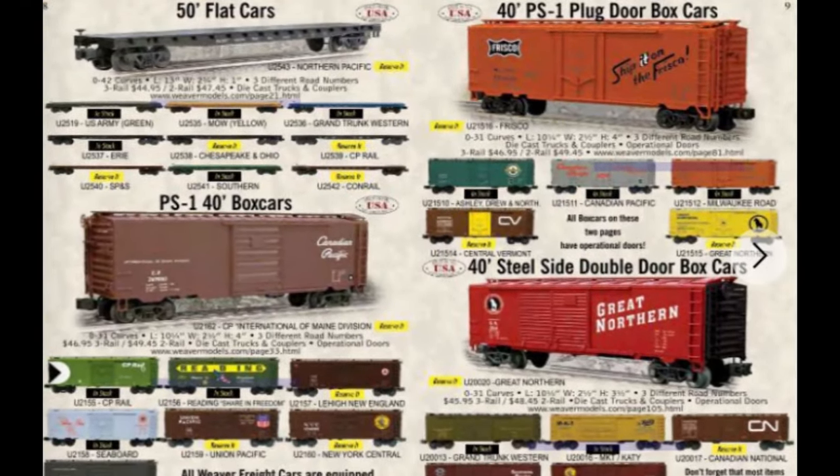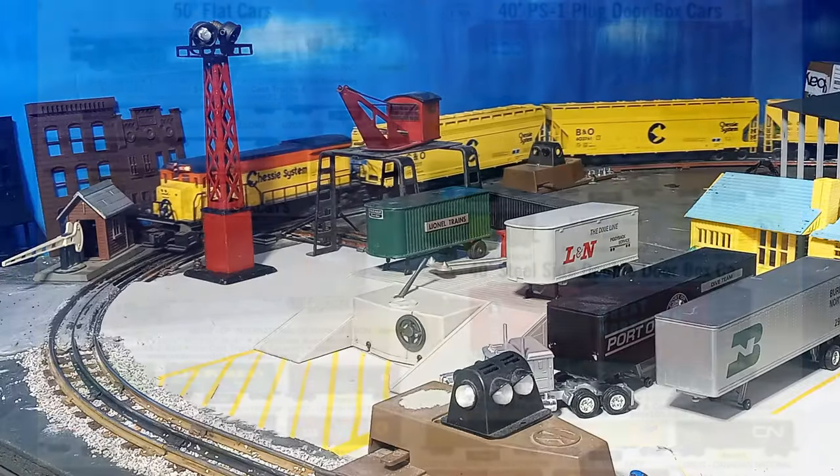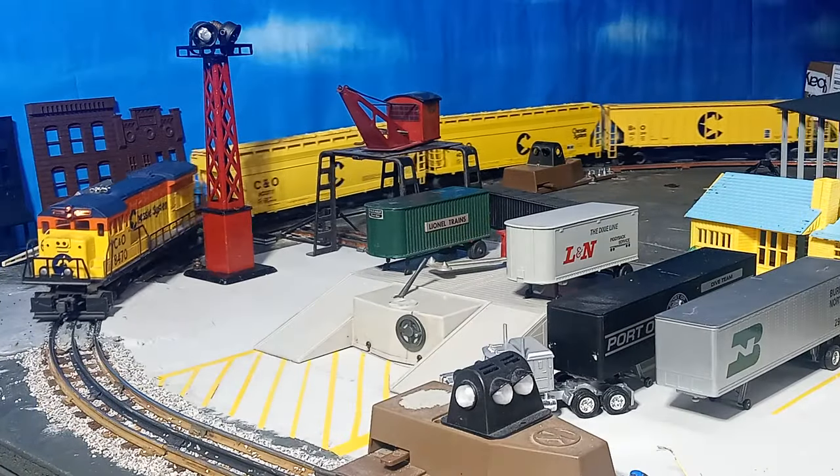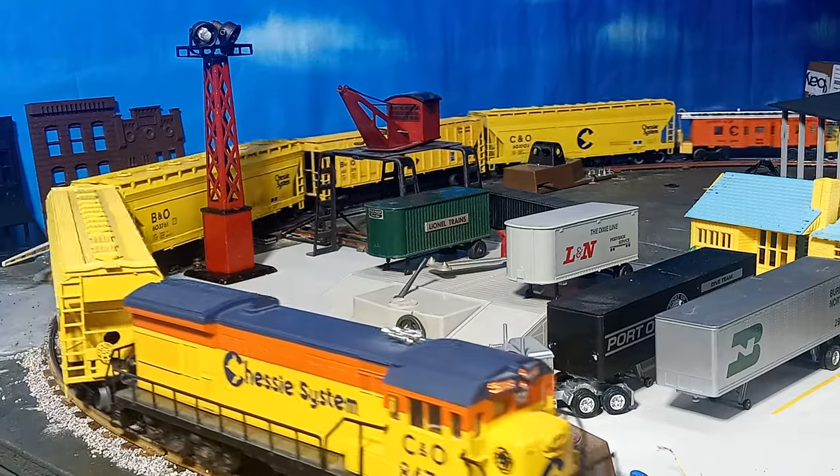However, some of Weaver's tooling lived on through other manufacturers, including Atlas O and even Lionel. These Chessy System covered hoppers are typical of Weaver rolling stock production in the 1990s and 2000s.